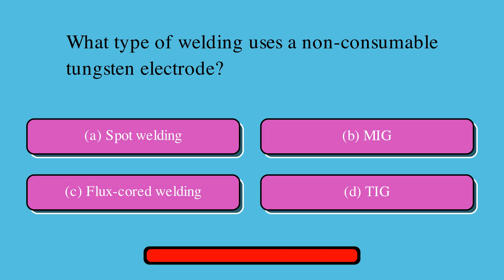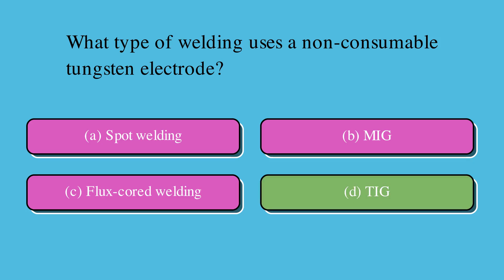Which type of welding uses a non-consumable tungsten electrode? Is it A. Spot welding, B. MIG, C. Flux-cord welding, or D. TIG? The correct answer is TIG.